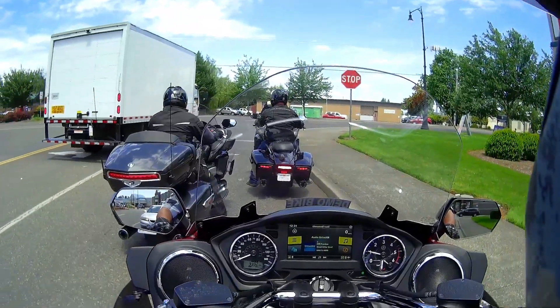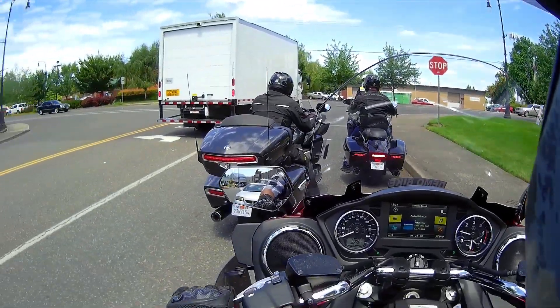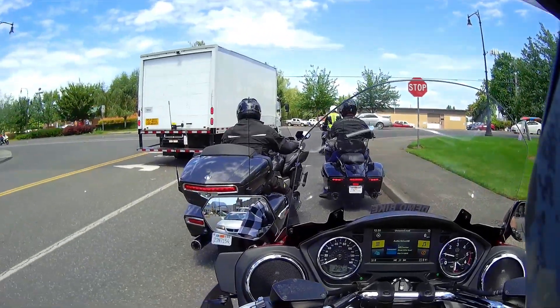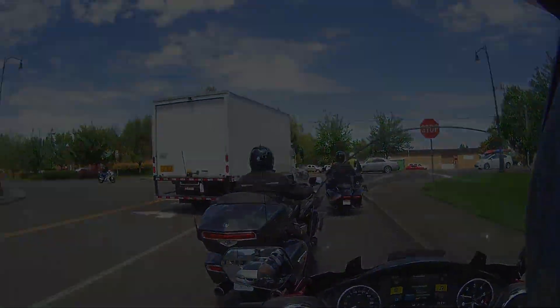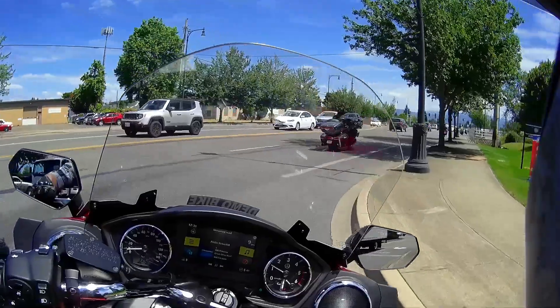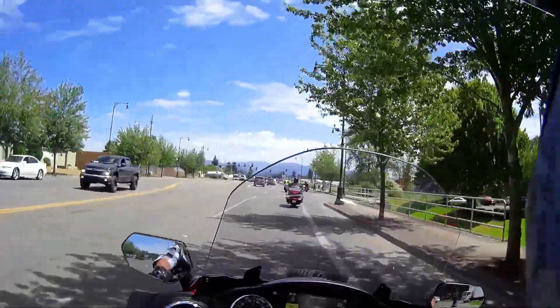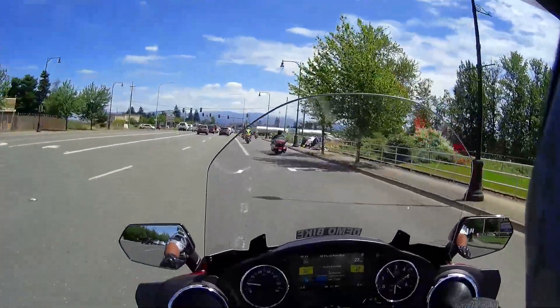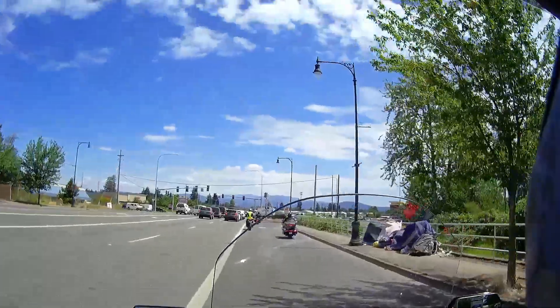It's crazy — it definitely feels like a v-twin, but as far as the vibration goes, it's not even half of what you'd expect. You can feel the weight, but it's not a bad thing — it feels substantial and planted. The suspension is beautiful, really soft.